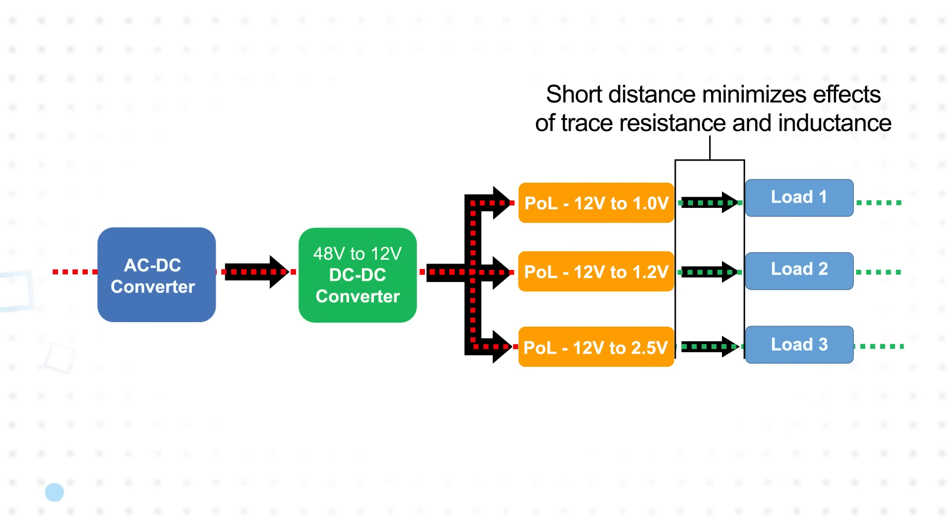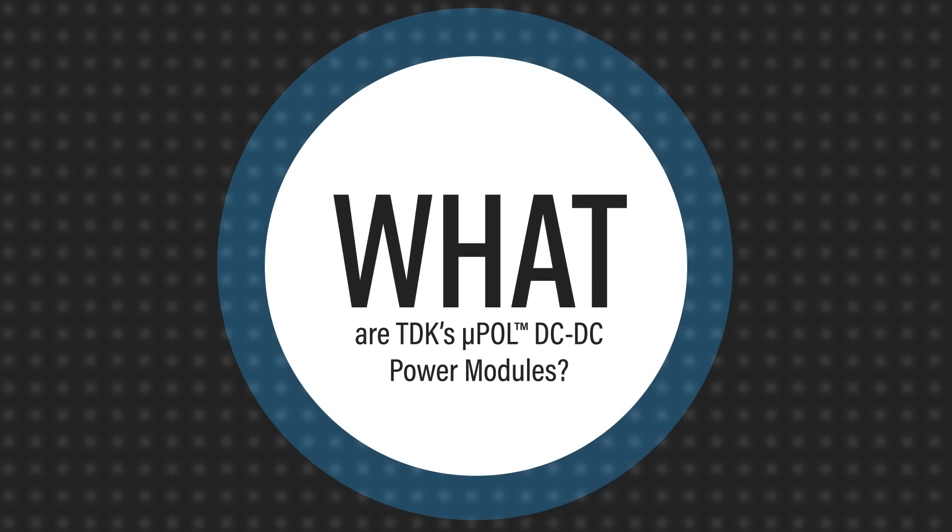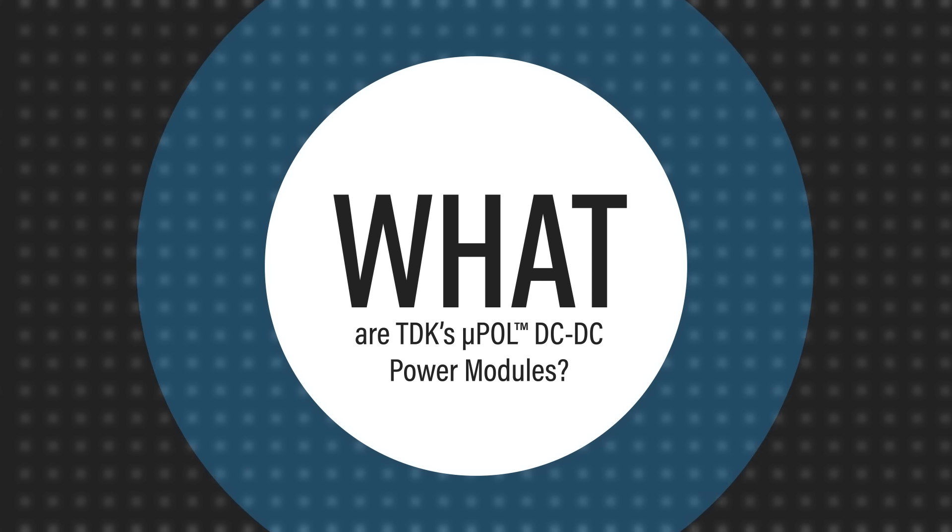By minimizing the distance between the POL converter and the load, the effects of resistance and inductance are minimized. TDK's MicroPOL DC to DC power modules take the concept of POL converters and integrate it into a system-level solution housed in a compact, surface-mount module.